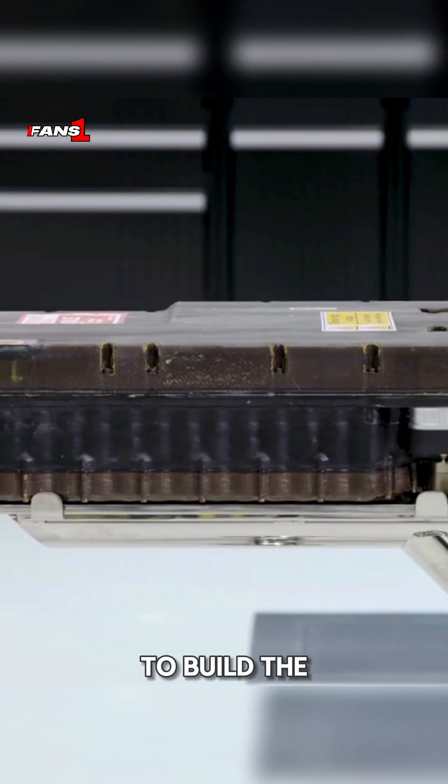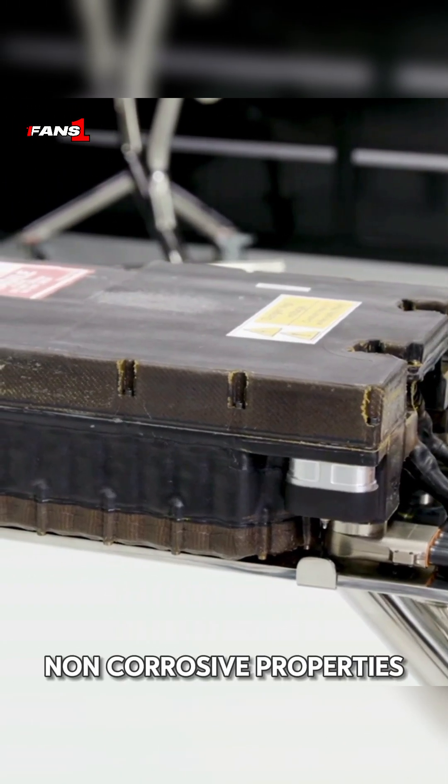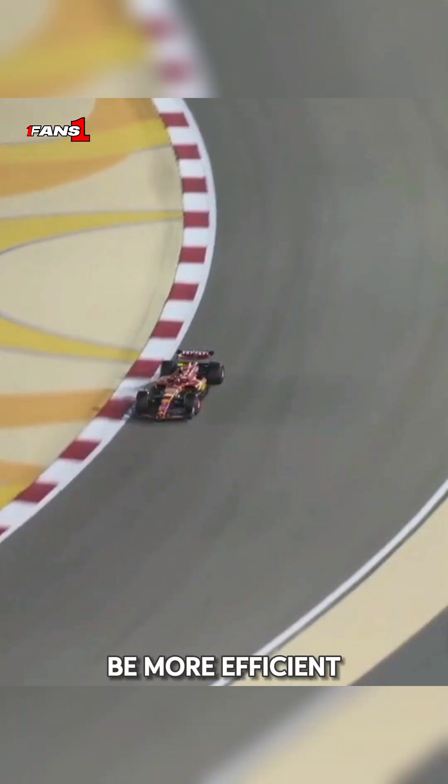Polymers are used to build the energy store due to their light weight, heat resistance, and non-corrosive properties. The energy store helps F1 cars be more efficient and deliver incredible performance. That's it for today. Hope you guys enjoy our series and we'll be back for more.